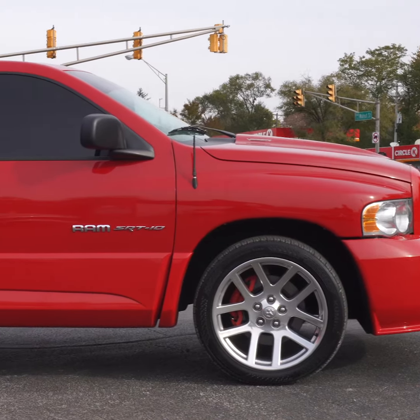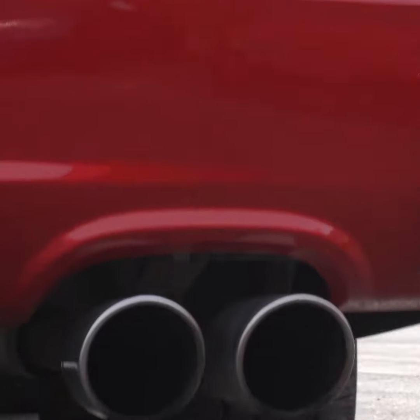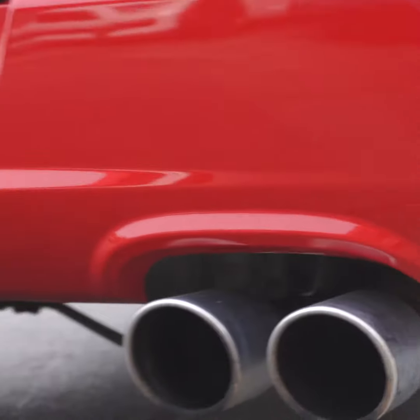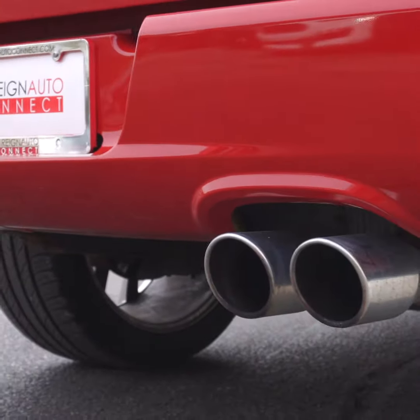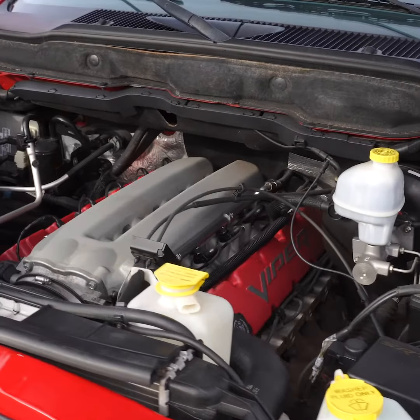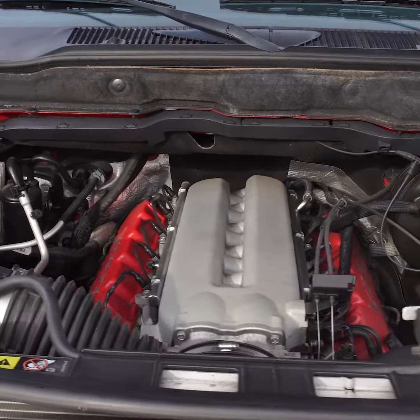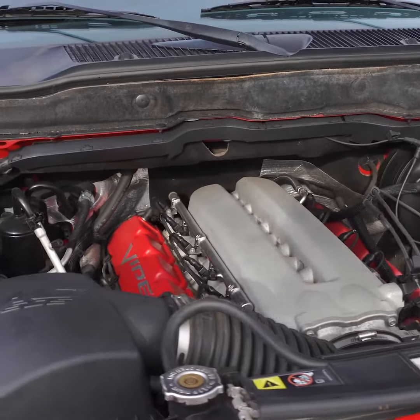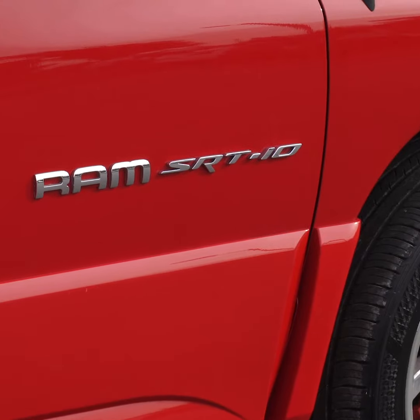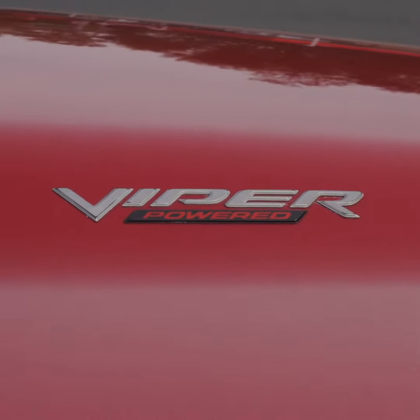The 2004 Dodge Ram SRT-10 is the truck she told you not to worry about. It comes with an 8.3-liter naturally aspirated V10 making about 500 horsepower and 545 pound-feet of torque. Of course, this engine came straight from the Dodge Viper, which they made very clear.